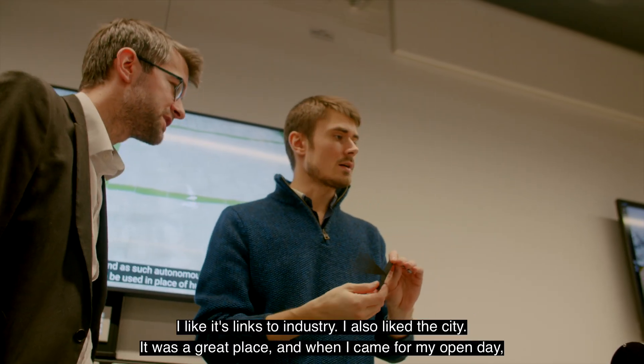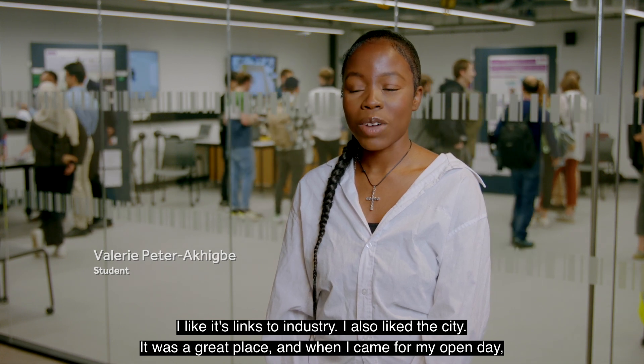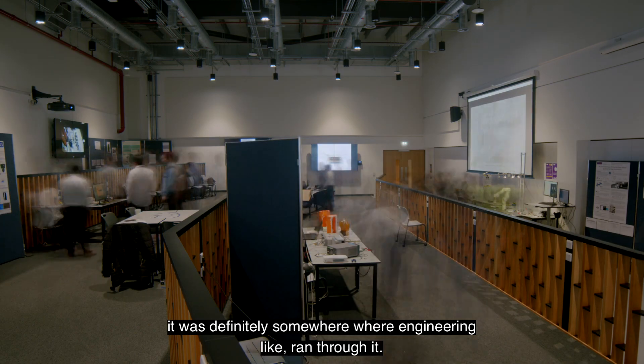I chose the University of Manchester because I like its links to industry and I also like the city. When I came for my open day it was definitely somewhere where engineering ran through it.